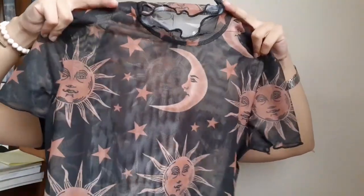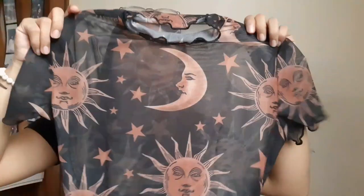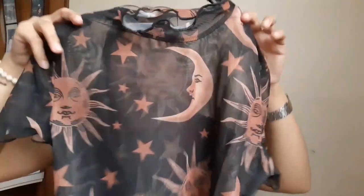And next, I also have here another crop top. This one is actually like a mesh top. I really, really love this one. Ang design niya is like a sun and half moon, in orange, and actually manipis lang siya — it's a mesh type of top. Maganda tong i-pair with a bralette underneath. So this one is 271 pesos.